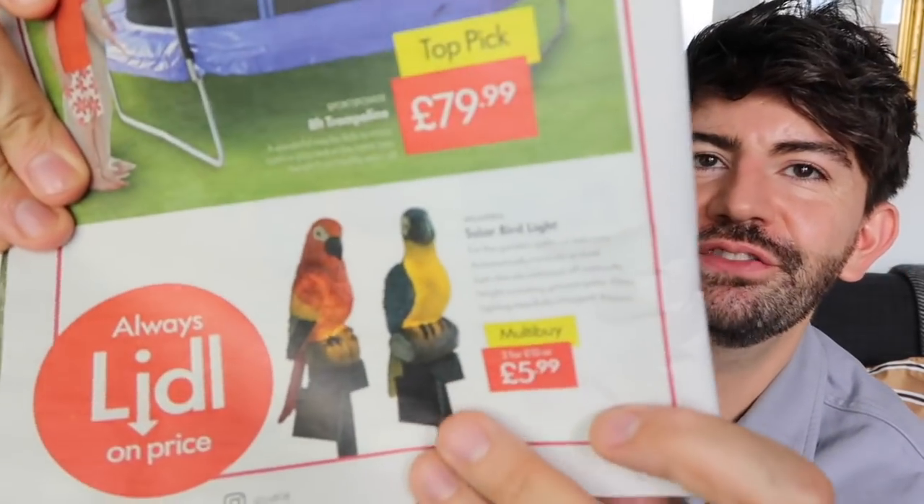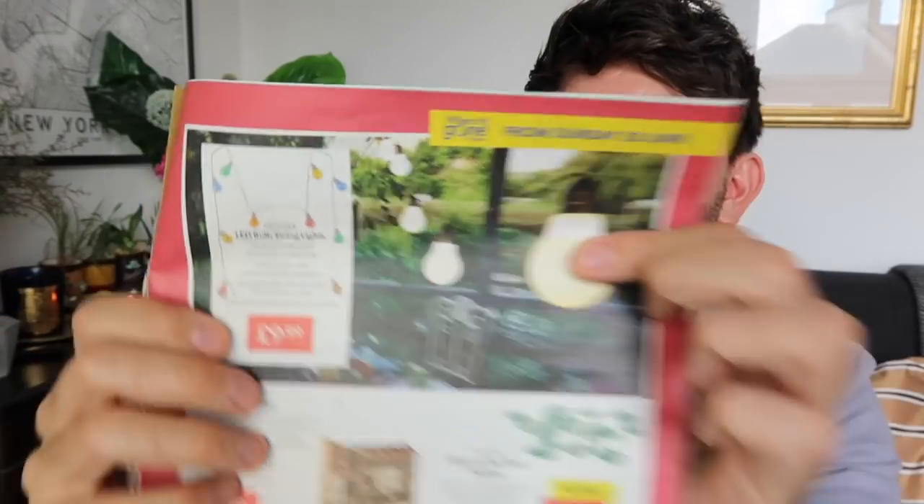If you've got kids and the space for it, there's an eight-foot trampoline for £79 — I feel like that's a good price. There are solar bird lights, two for £10, and some outdoor LED bulb string lights for £9.99. I've actually got these on my roof garden — I've had them for a couple of years and they've lasted well. The overall length is 13 metres with 10 metres of power cable, so you get three metres of actual lights. Plastic bulbs, energy-saving LEDs, and a six-hour timer with automatic daily repetition.